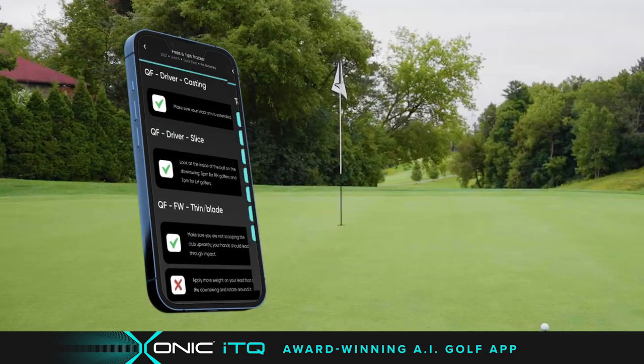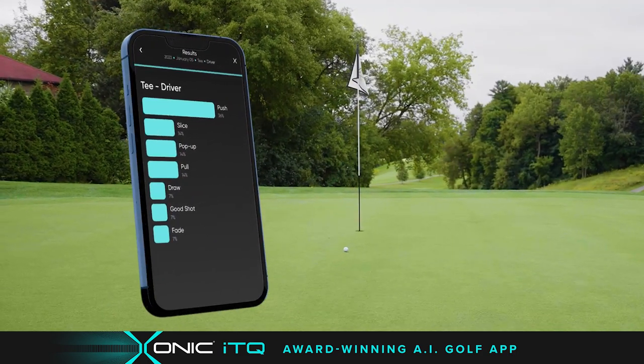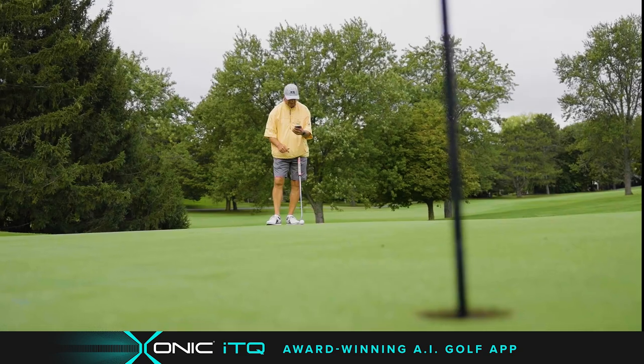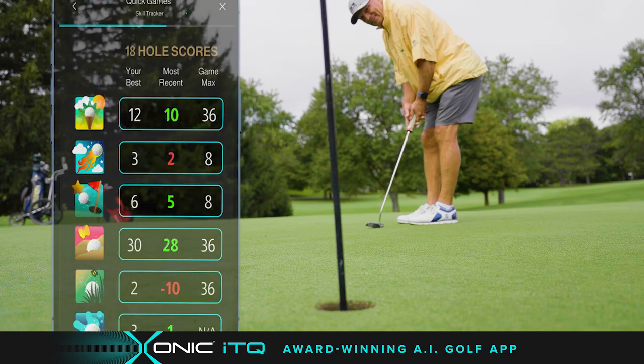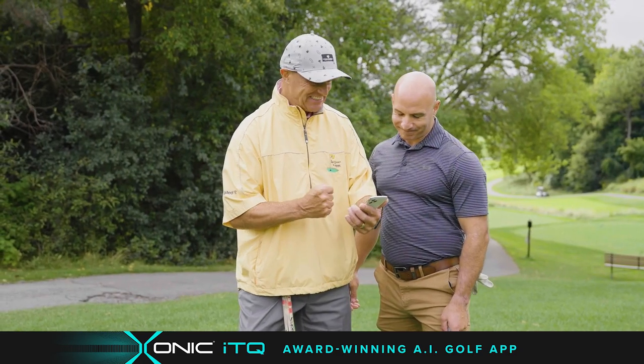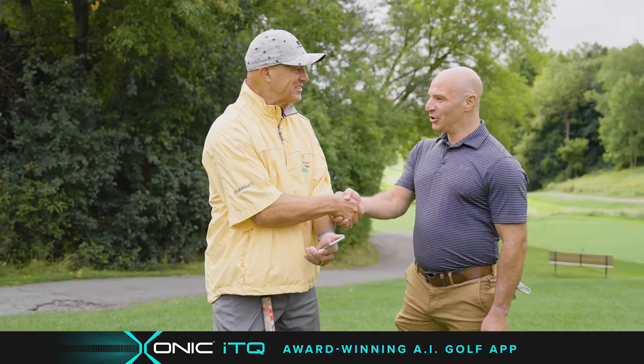The Fixes and Tips tracker and the Shot tracker show me what's really happening with my game, because it's not always what you think. And the quick games are brilliant! These are easy, skill-building games that I can play during my round to focus and lower my score.